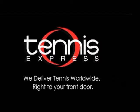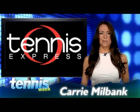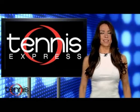TennisExpress.com — we deliver tennis worldwide, right to your front door. Hey there, tennis world. I'm Keri Milbank and this is your Tennis Week Gear Guide presented by TennisExpress.com.